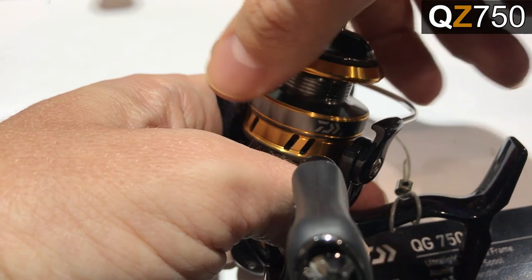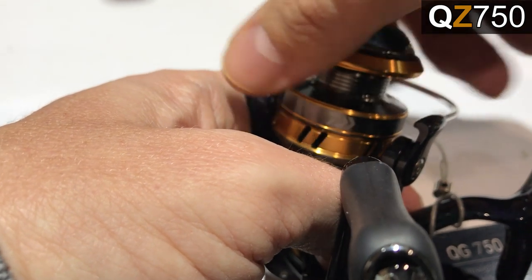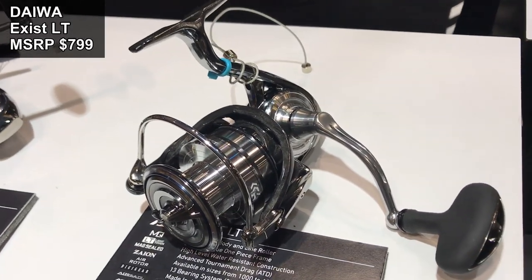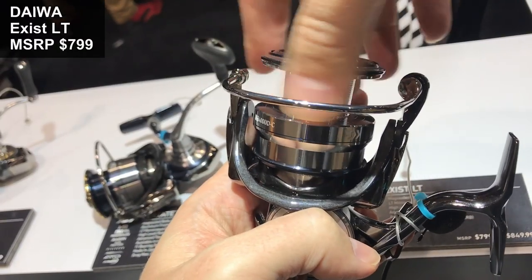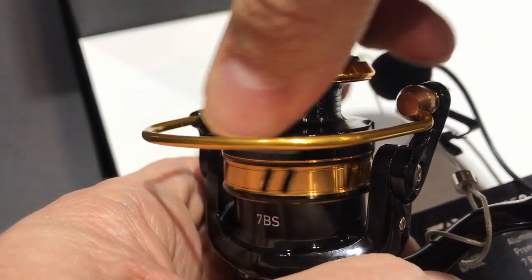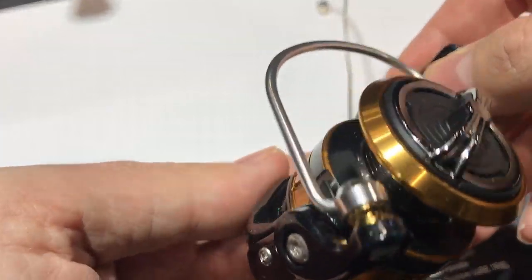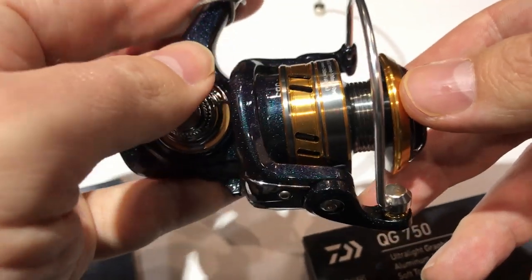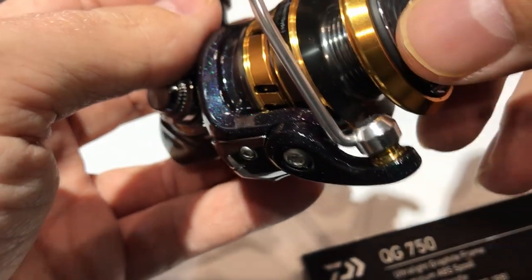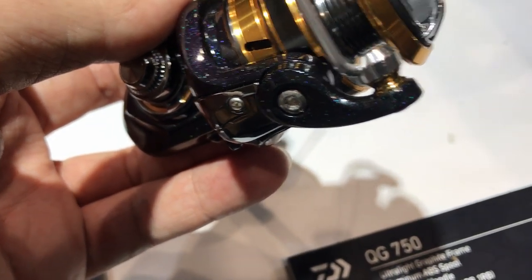It is without a doubt the best sounding drag of all Daiwa reels in the booth, bar none. The drag sound on this cheap plastic QZ750 is more enjoyable to listen to than the drag on the $800 Daiwa Exist LT. Unfortunately, the QG and QZ750 don't feel like a Daiwa in hand — they're not as smooth, have a little more resistance, and feel more like a Pflueger or Okuma. They're still smooth and alright, but they lack that magic feeling even the low-end Daiwa LT reels have.